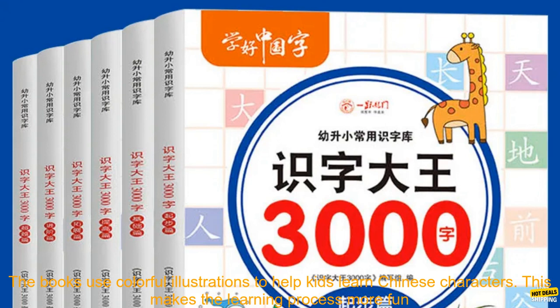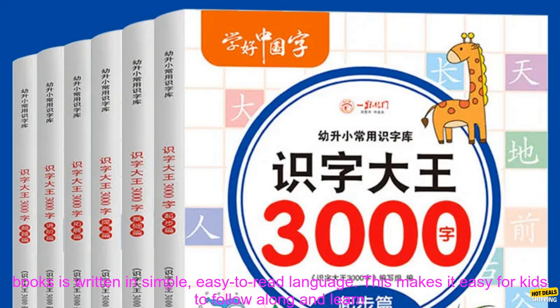Visual Learning: The books use colorful illustrations to help kids learn Chinese characters. This makes the learning process more fun and engaging, and it helps kids to remember the characters better.